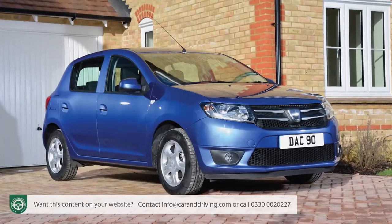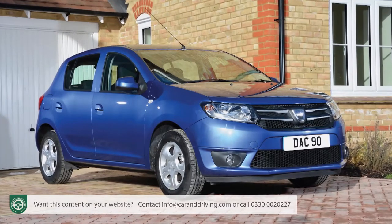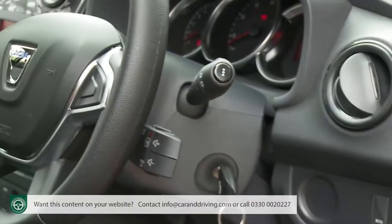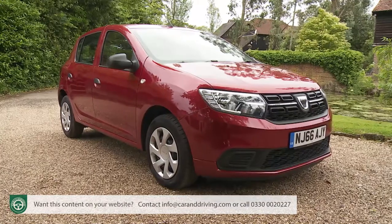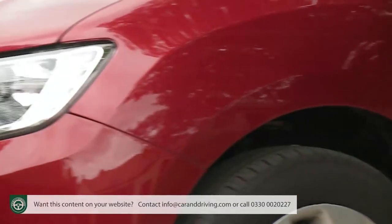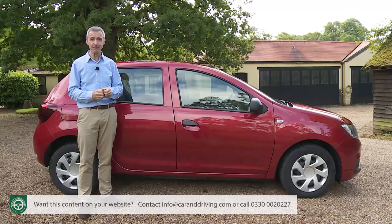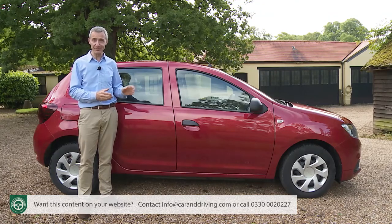By then, a second generation Sandero had been launched — a smarter step up from the spartan original with more modern engineering and more up-to-date equipment. The pricing approach, though, was familiar: thousands of pounds lower than similarly sized competitors, delivering to British buyers a new car for less than the price of many comparable used ones. Looking for the catch? So are we. Let's check this improved model out.